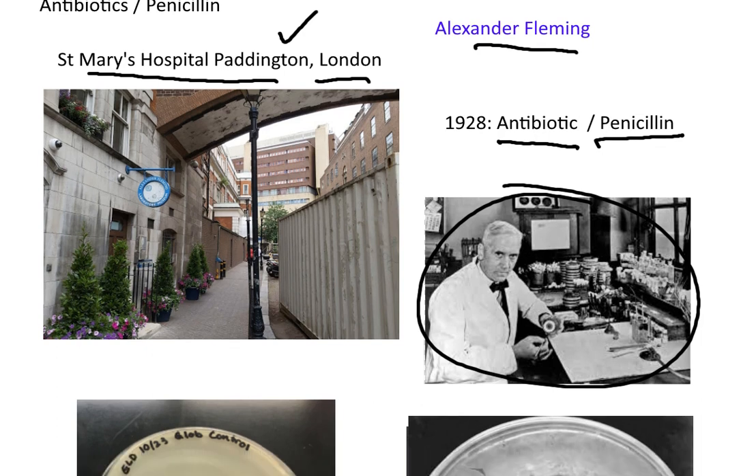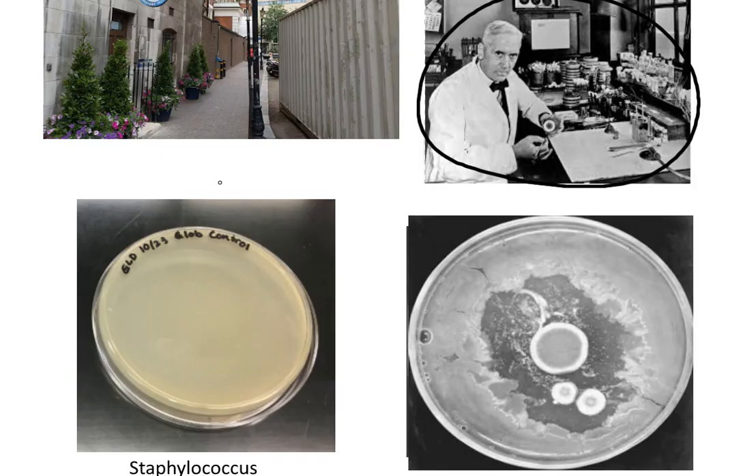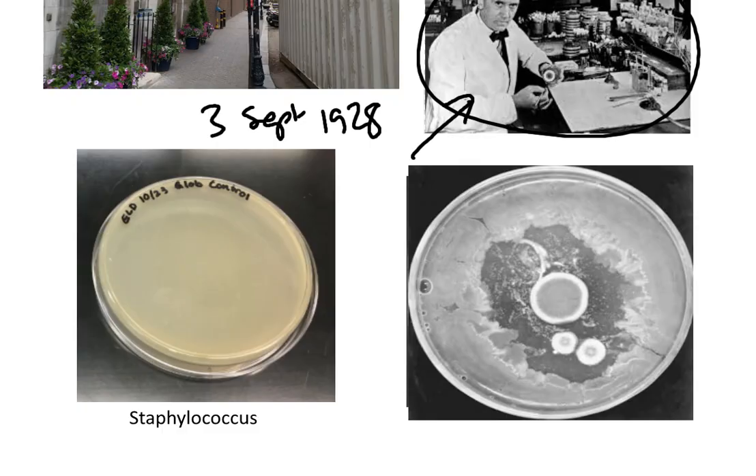Fleming had been on holiday, and on the 3rd of September 1928, he came back to his laboratory, where he had been growing a bacterium called Staphylococcus. Staphylococcus causes very serious infections, particularly in wounds that soldiers get. In this plate here, this would be like Fleming's plates, and the colour you can see is actually caused by a film of Staphylococcus growing on the petri dish, and in the jelly on the petri dish.